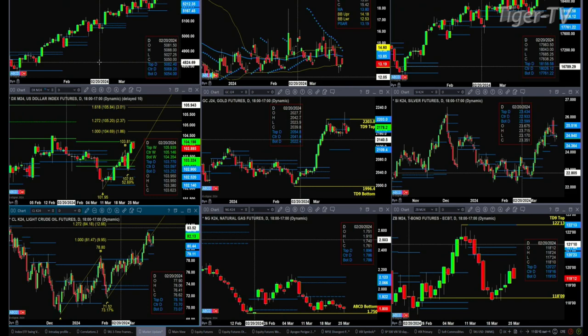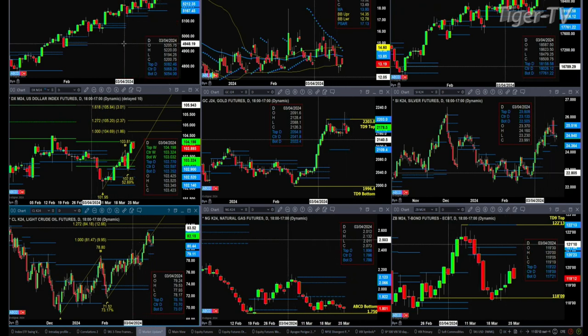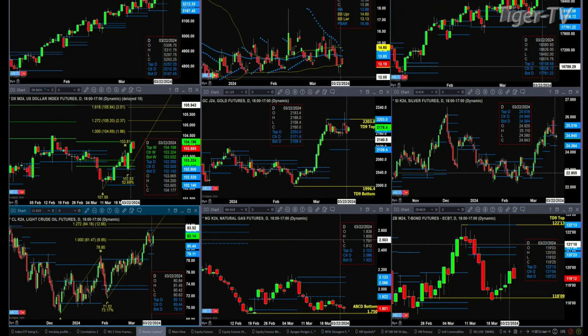We begin with the ES Mini — it's in the upper left-hand corner. We've got a Rhodes Mint Dominicator atop. We're starting to see a series of lower highs and lower lows out there. We've got a Rhodes Mint Dominicator atop, and odds would favor a move back to the 5257 level — that's the top of its daily profile.